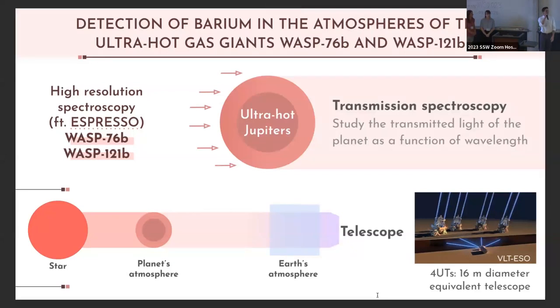Hello everybody. We're going from WASP-77 to WASP-76. I'm a PhD student at the Institute of Astrophysics and Space Science in Portugal, studying exoplanet atmospheres. In this poster I'll talk about the detection of barium. I do transmission spectroscopy, studying light as it's filtered through the atmosphere of a planet as it transits across the stellar disk, using high-resolution spectroscopy with ESPRESSO at the Very Large Telescope in Chile.